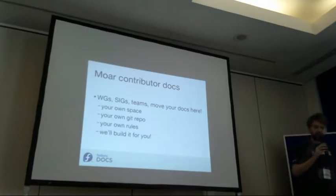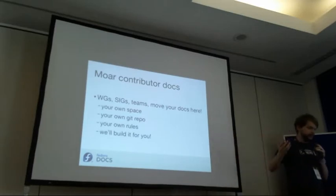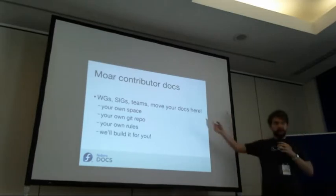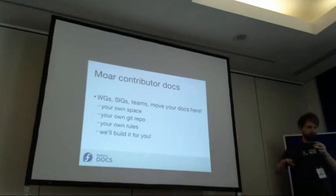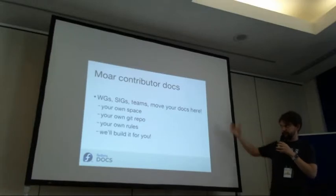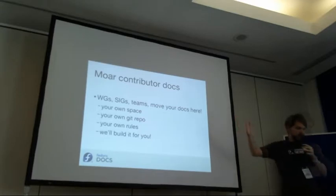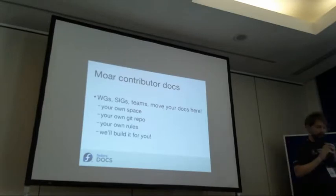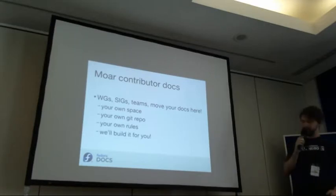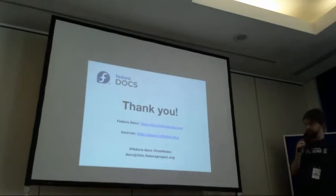We also want more contributor docs. If you're a working group, a team in Fedora, or a SIG, you're very welcome to move your documentation in there. For example, infrastructure or release engineering have their own documentation and it can be easily moved there — you get your own space, your own repo, your own rules for contributions, and it will just build and publish for you. For example, the Modularity project, which I also contribute to.